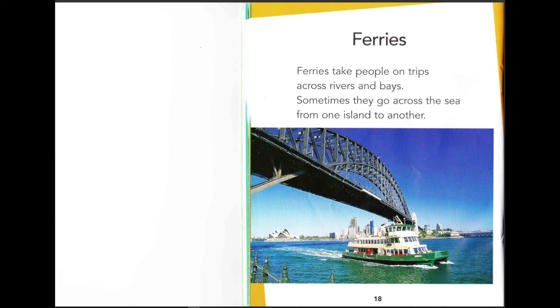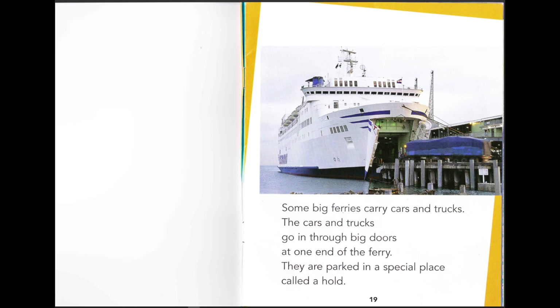Big hovercrafts take people on short, fast trips across the sea. Ferries take people on trips across rivers and bays, and sometimes they go across the sea from one island to another. You can see this picture — it's Sydney, Australia! Some big ferries carry cars and trucks. The cars and trucks go through big doors at one end of the ferry and are parked in a special place called a hold. It's like a cruise ship where you can also put cars inside!